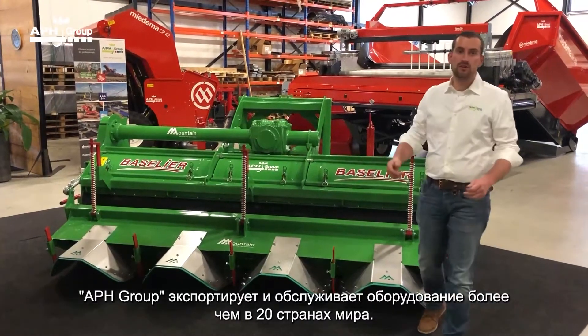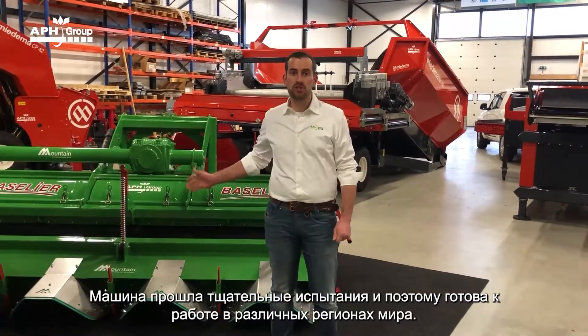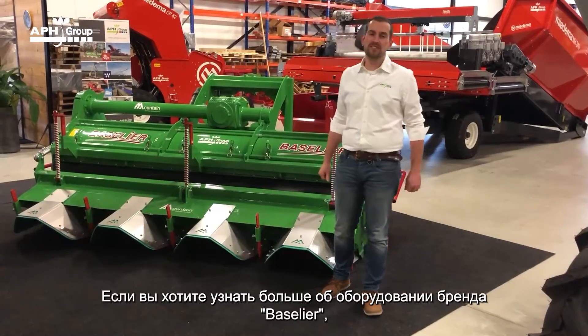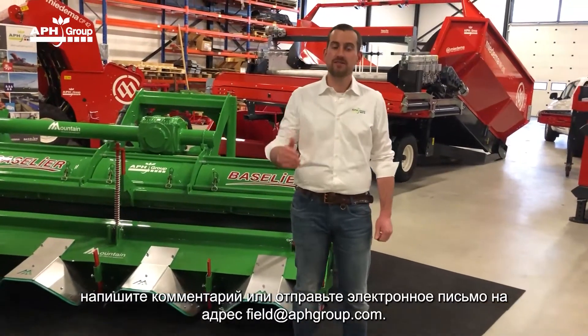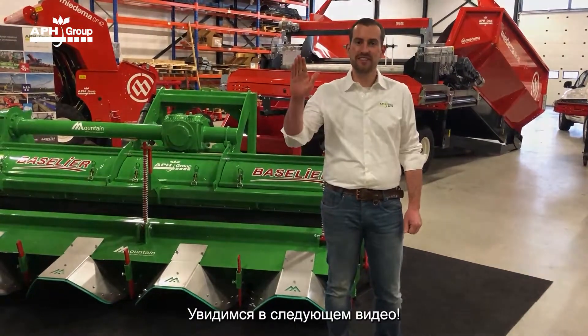APH Group exports and services machinery in over 20 countries worldwide. The machine is thoroughly tested and therefore ready to work in different areas around the globe. If you would like to know even more about Basileer equipment, please write a comment or send an email to field.aphgroup.com. See you in the next video.